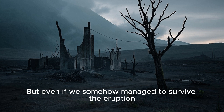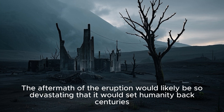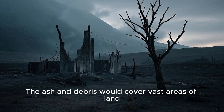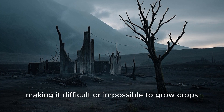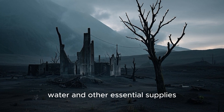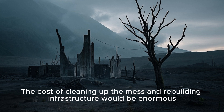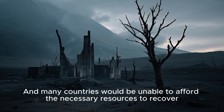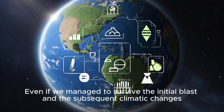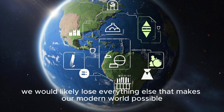But even if we somehow managed to survive the eruption, there's no guarantee we'd be able to rebuild society as we know it. The aftermath would likely be so devastating that it would set humanity back centuries. Ash and debris would cover vast areas of land, making it difficult or impossible to grow crops. The global supply chain would be disrupted, leading to shortages of food, water, and other essential supplies. The economic impact would be enormous — the cost of cleaning up and rebuilding infrastructure would be staggering, and many countries would be unable to afford the necessary resources to recover. In short, a supereruption at Yellowstone would be a global catastrophe, and even if we survived the initial blast and climatic changes, we would likely lose everything else that makes our modern world possible.